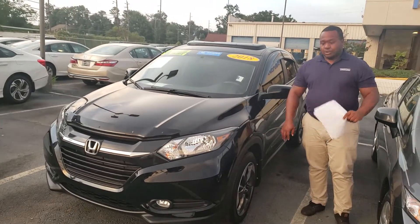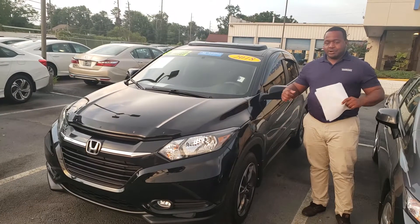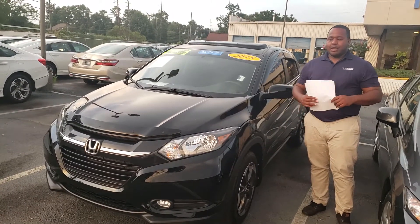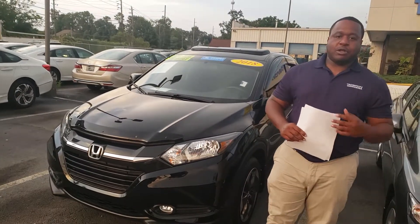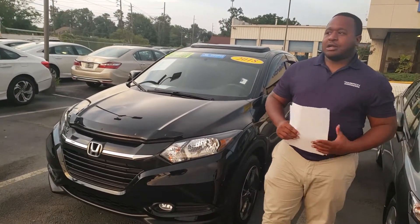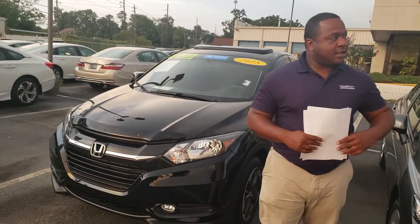This one is an EX, so it's going to get you alloy wheels, backup camera, Bluetooth, sunroof, and a bunch of different features inside. On top of that, this is a really great deal. I know you guys want to compare this vehicle to the CRV as well.